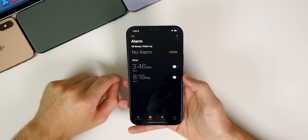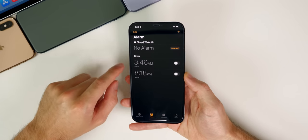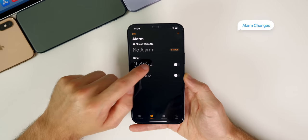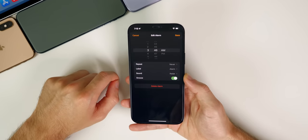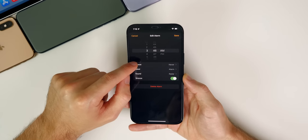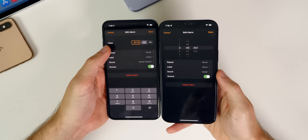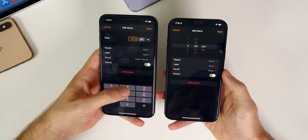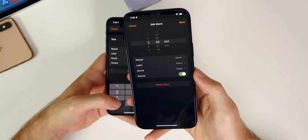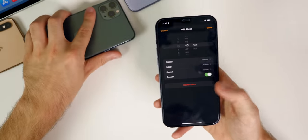One of my favorite features in iOS 15 is actually a small change in the Clock app. To edit an alarm, you no longer have to press Edit and then navigate to the alarm — you can just tap on the alarm straight from the list and it takes you right into editing it. Also, the old scroll wheel is back, which looks and works so much better, though you can still type the time if you prefer.